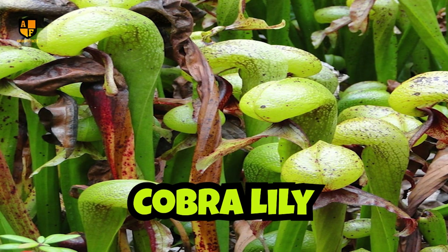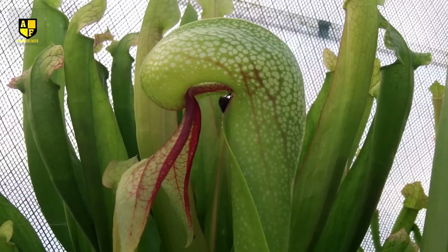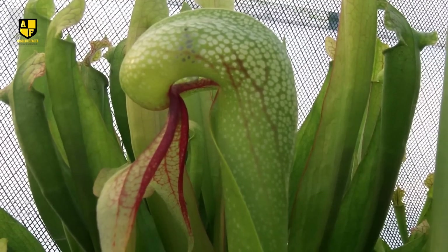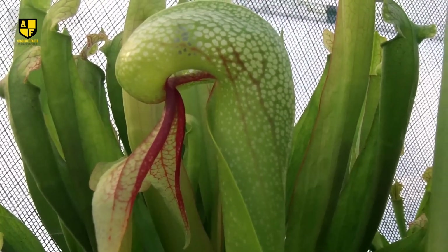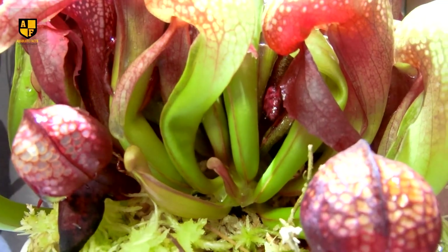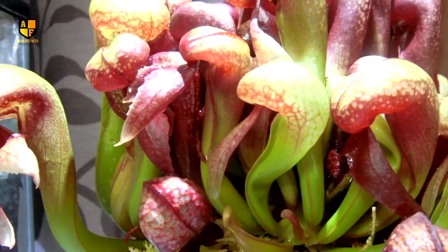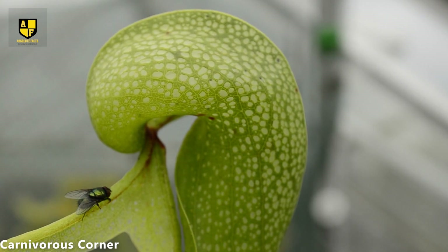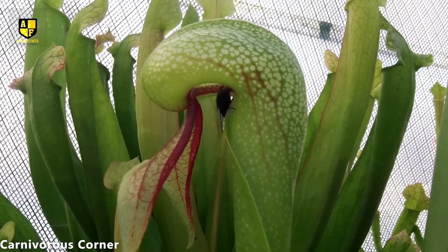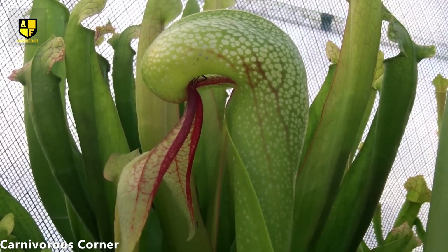Number 5: Cobra Lily. The cobra lily, a member of the pitcher plant family, earns its name from its striking resemblance to the rearing head of a cobra. Adding to the snake imagery is a forked leaf resembling a distinct tongue or fang. The cobra lily captures its prey using a combination of enticing features and deceptive tactics. It attracts unsuspecting insects through the production of nectar. The plant employs translucent patches on the cap above the leaf tube, creating a false impression of an escape route for prey. The insect, lured by the nectar and deceived by the apparent route to safety, ends up inside the cobra lily's deadly trap. Once trapped, the downward-pointing hairs and slippery surfaces within the tubular structure prevent the insect from escaping.